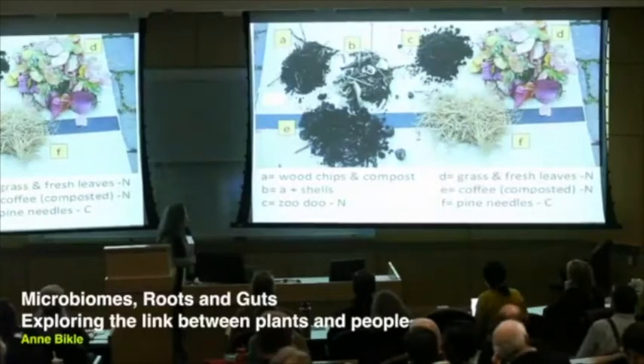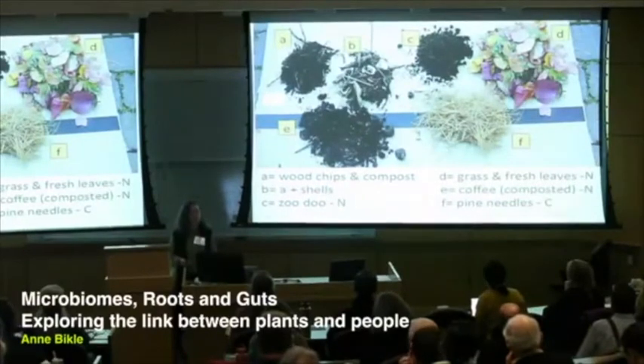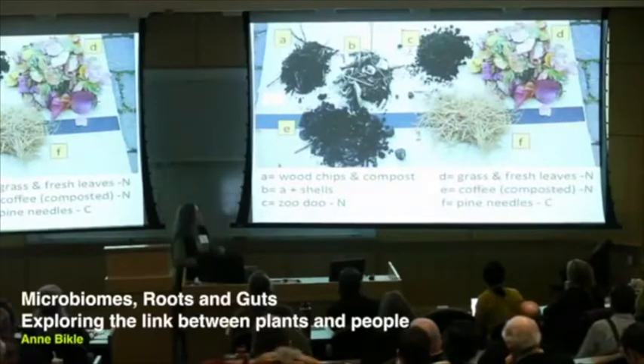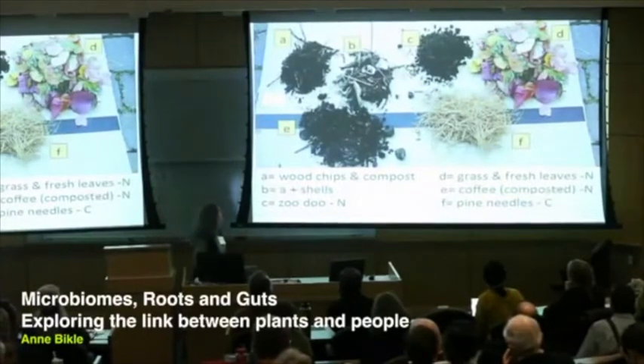In addition, there's something really unique called Zoodoo. In Seattle, our zoo collects the manure from herbivores and composts it. Gardeners flock twice a year to the zoo — it's a lottery-type system, and if you're lucky enough to get your postcard drawn, you can show up at the zoo and get as much Zoodoo as your car or truck can hold. We also used the neighbors' pine needles, and after a few years we were generating our own organic matter — leaves from trees and grass clippings.